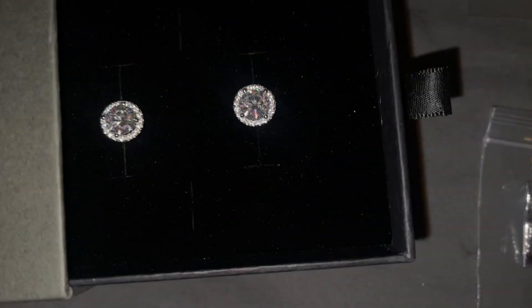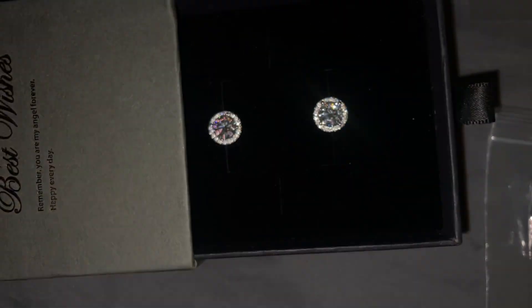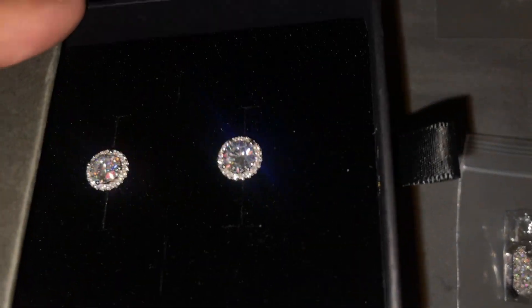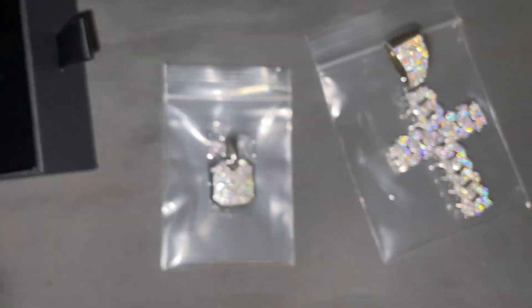Here's just a quick look — these are two-carat halo moissanite studs. They're very nice quality, you see the shine? They shine like crazy.